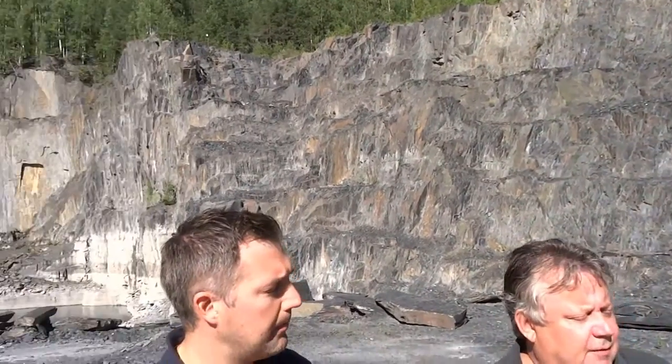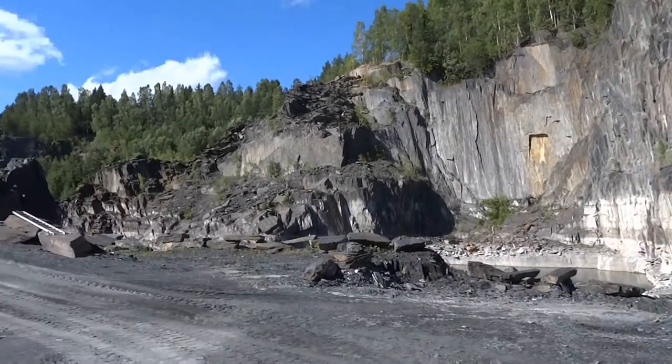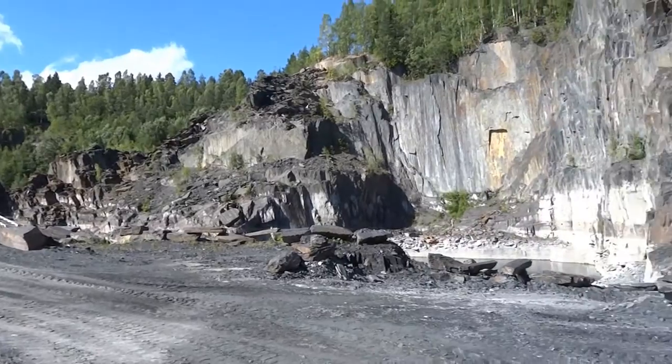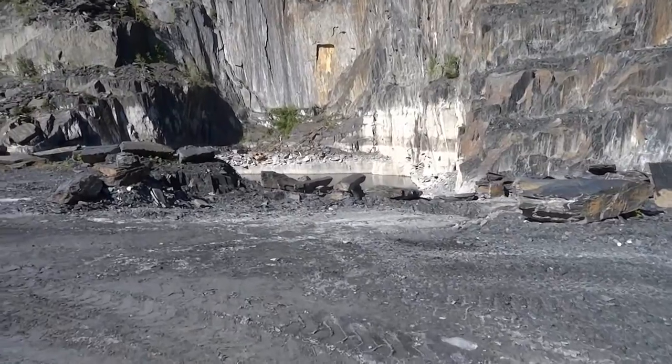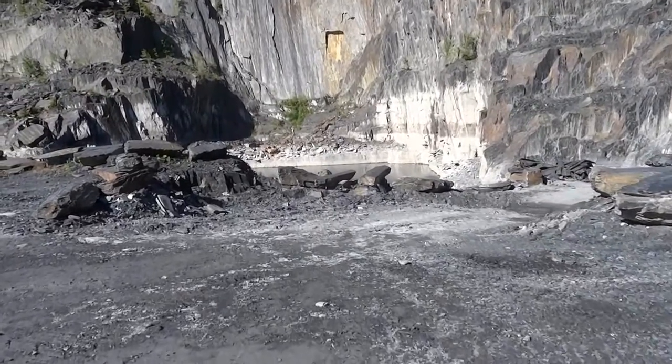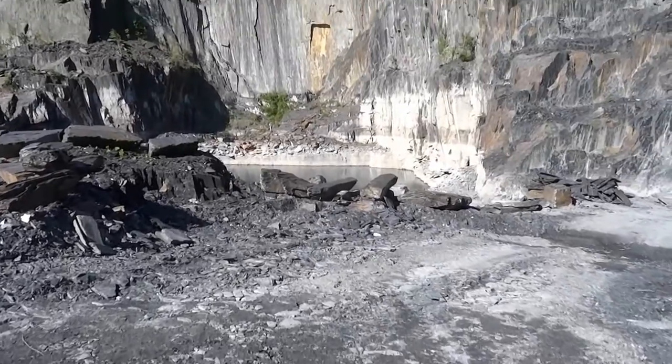But a lot of roofing came out of here — maybe a million square meters at least, beginning in 1835. It was around 125 people that worked here. And this pit behind us with the water goes down 40 meters underwater. This is the old part of the quarry, probably where most of the roofing slate came out of.